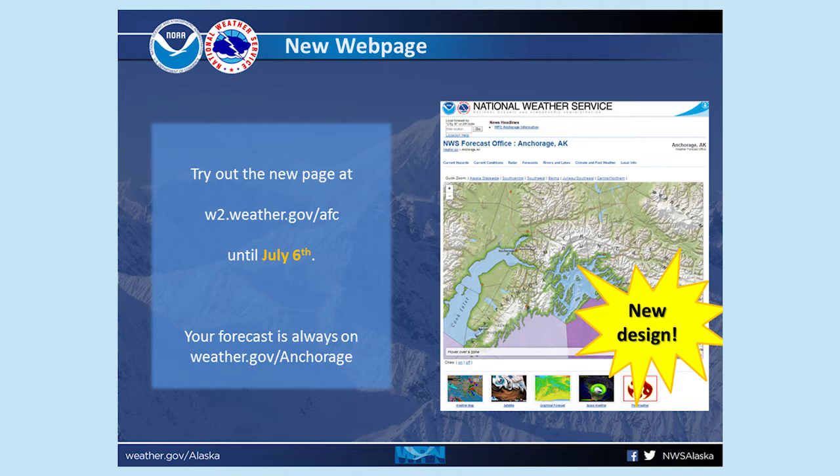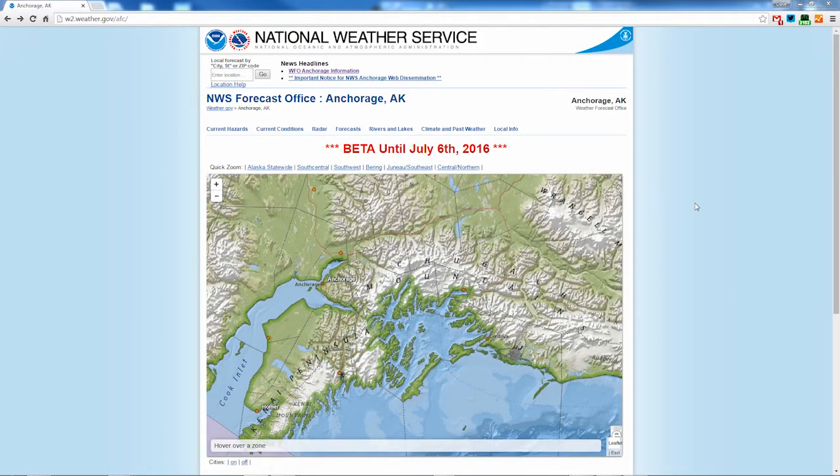You can try it now at w2.weather.gov/afc. Let's go there now and I'll show you how to get a forecast for a specific location or point on our website.